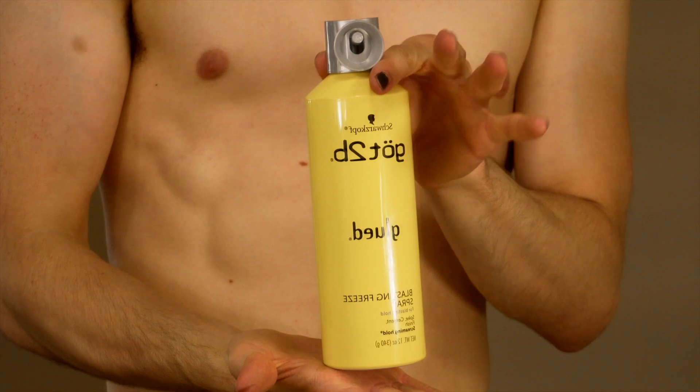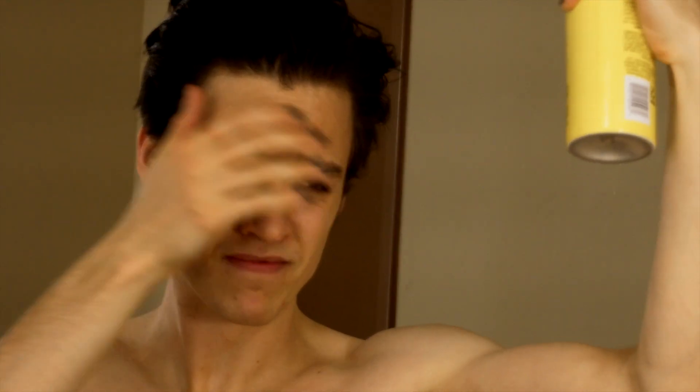So the first thing I do is undress and spray my hair down with got-to-be-glued hairspray. I have a problem with my hair falling in my face, so I want to make sure it stays back as far as it possibly can.